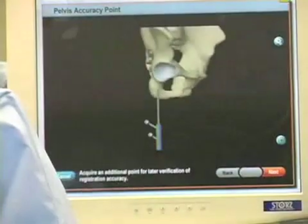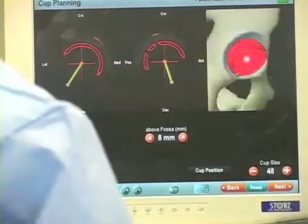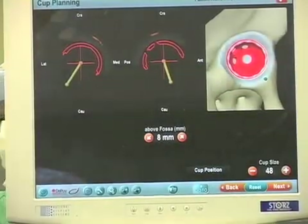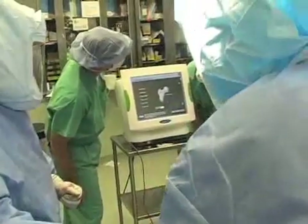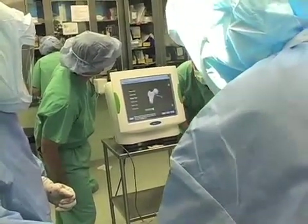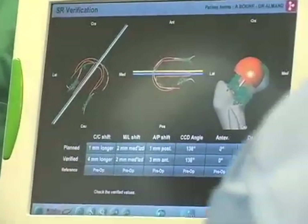We use it not only for total knee replacement but we also use the computer to help us navigate placement of a hip replacement, whether it be the entire hip or for hip resurfacing, where we just resurface the cartilage or remove the cartilage and put a cap on the end of the hip bone and replace the socket as well.